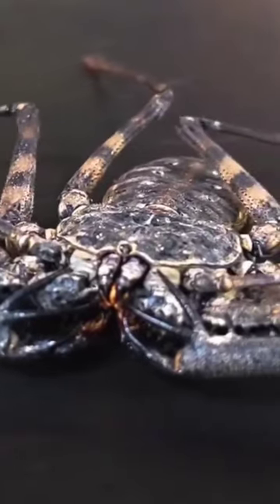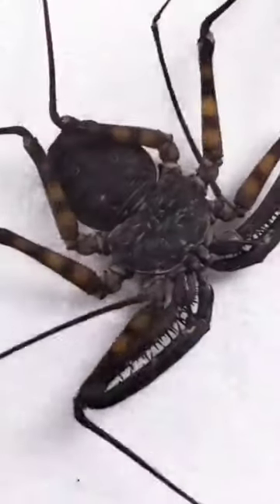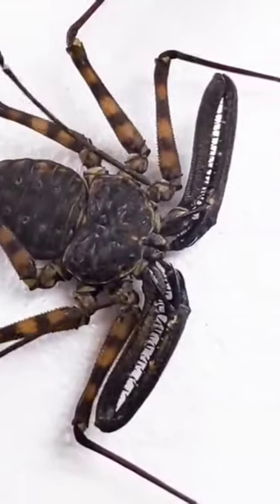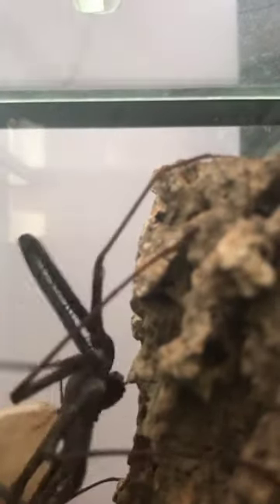It's found in warm and tropical regions around the world, and it's usually active at night. These arachnids have long, thin legs that they use to feel around and catch their prey, which mainly consists of insects and other small invertebrates. They have two large pedipalps that look like arms, but they use them to grab onto their prey and bring it to their mouth.